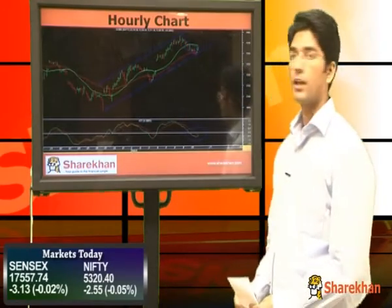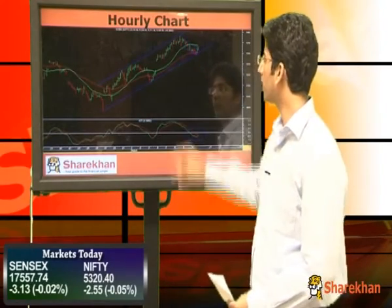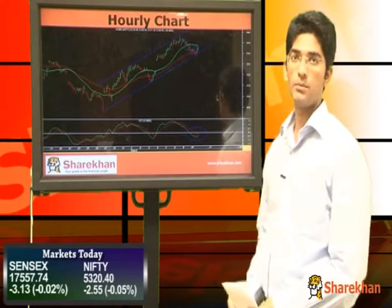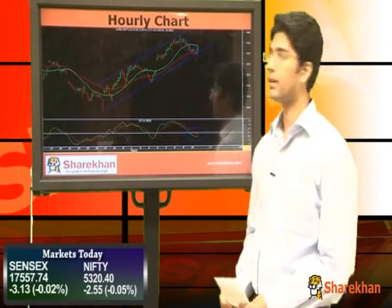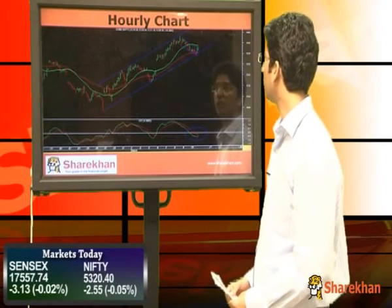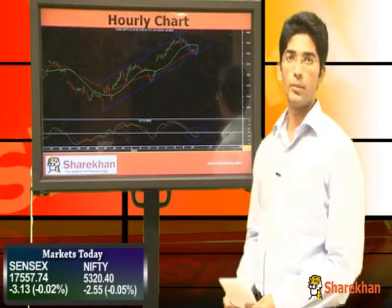Moving on to the hourly chart. The hourly chart shows the detailed structure of the current move, which is unfolding in a channelized manner. Nifty in today's trading session has taken support near the lower end of the rising channel. Also, the 40-hour moving average provided support to the benchmark index.